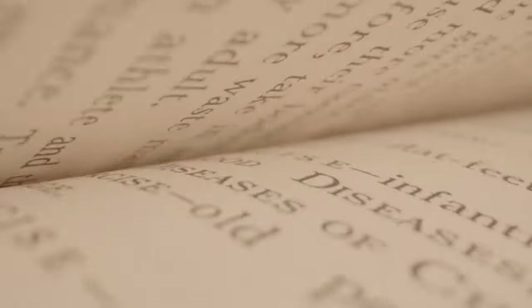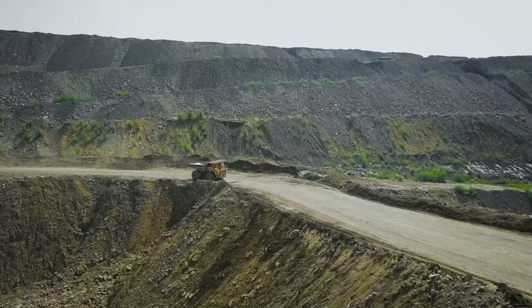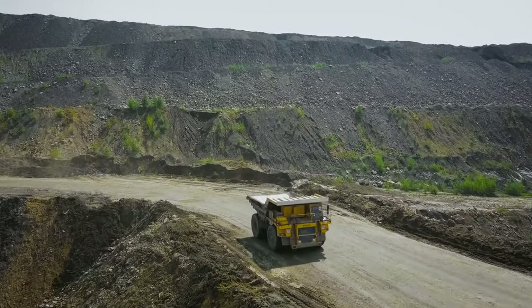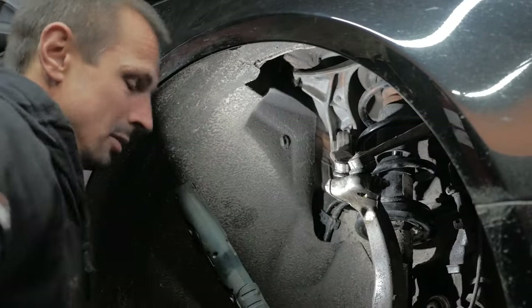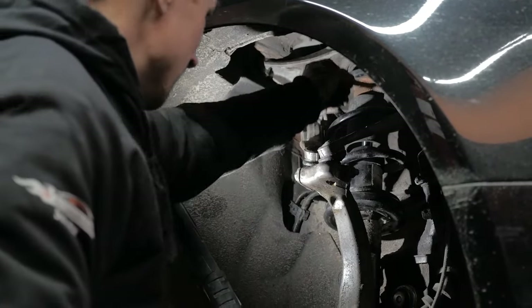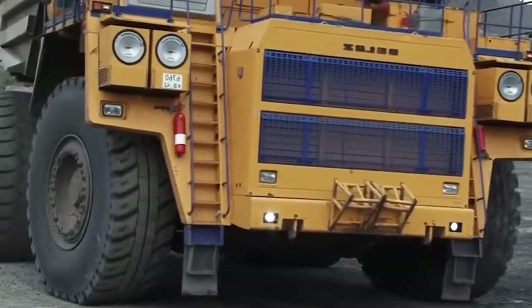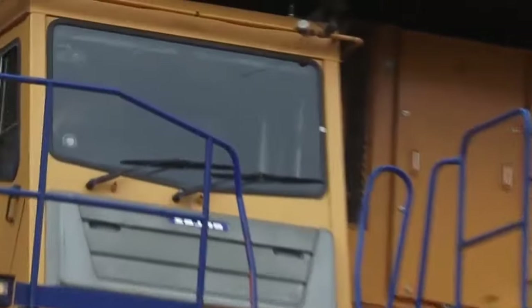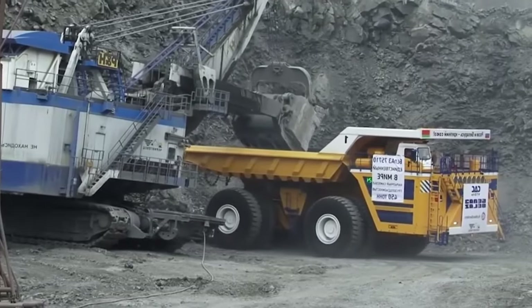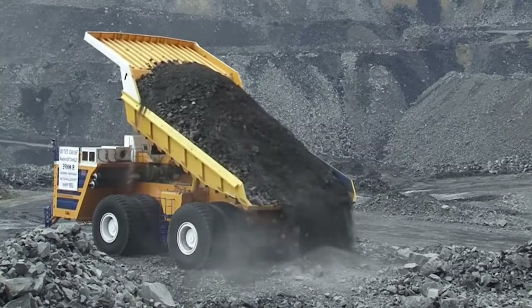The true test lies on the unforgiving haul road. Here, the Cat 797F utilizes its superior maneuverability to navigate tight corners and uneven terrain with surprising agility. Its advanced suspension system absorbs bumps and jolts, protecting the payload and ensuring a smooth ride. However, when it comes to sheer power, the Belaz 757T reigns supreme. Its immense engine and massive tires allow it to conquer the steepest inclines and haul the heaviest loads with unwavering determination. Imagine this behemoth effortlessly scaling a mountain road, carrying a payload that would cripple lesser trucks.